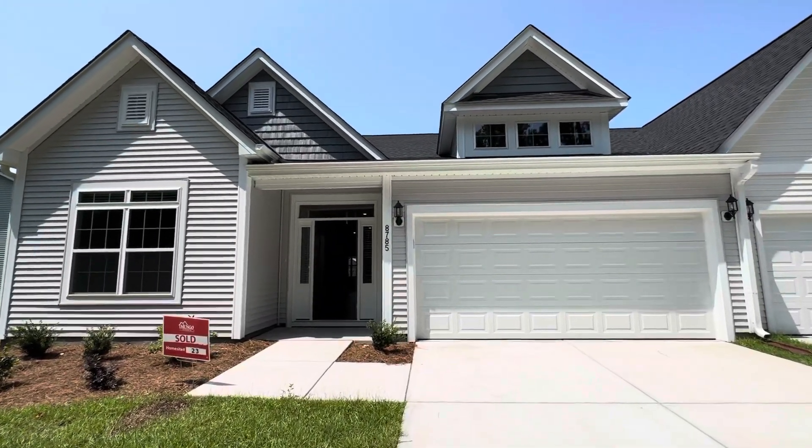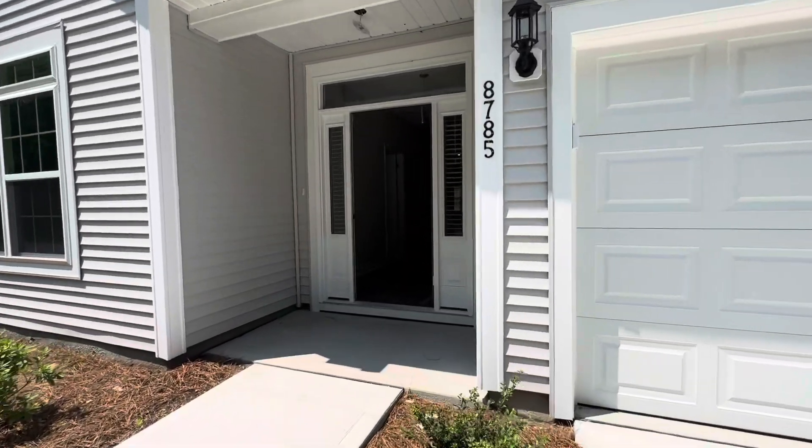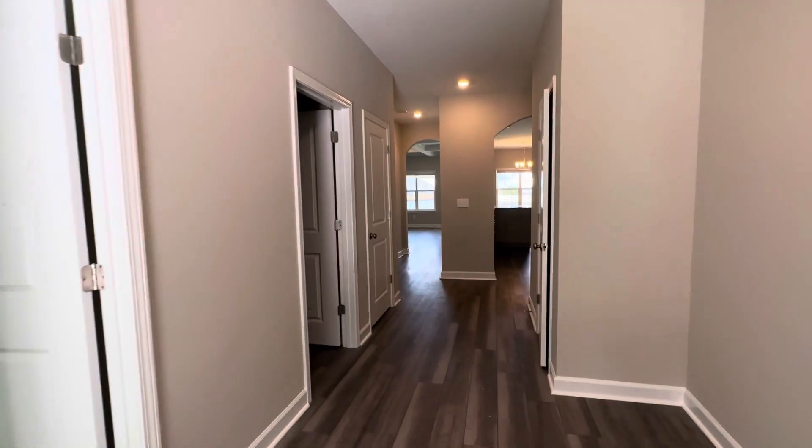This is lot 23, currently sold, but giving you a good idea as to what an almost completed Lander is going to look like. We have a lot more inventory on these available.